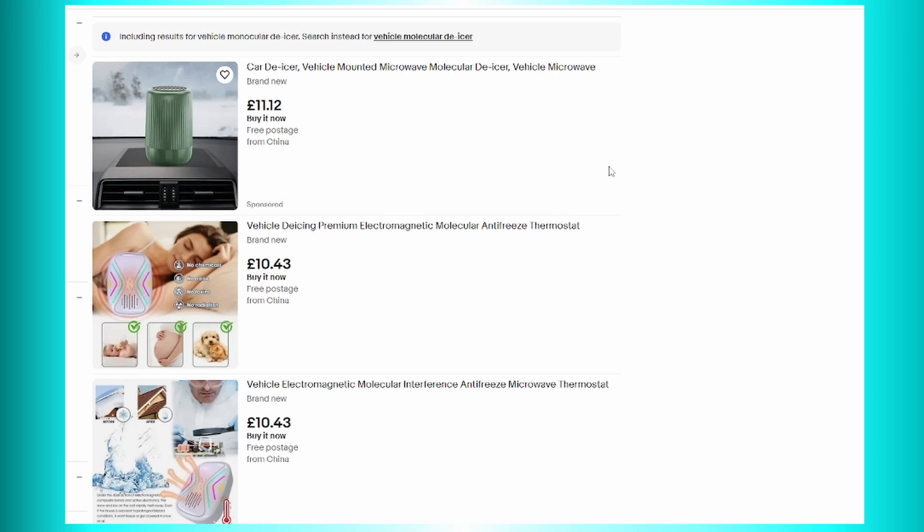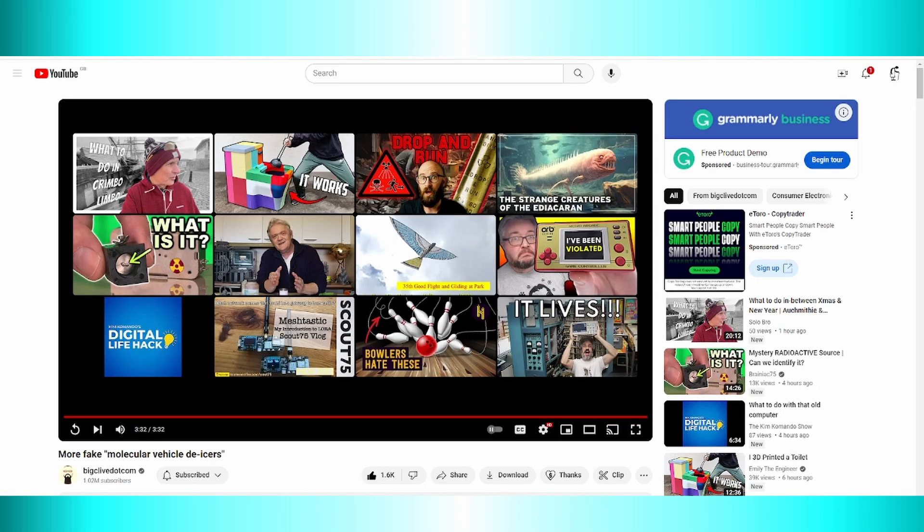Hi guys, I've just been watching BigClive.com's latest video about fake car de-icers — 'More Fake Modular Vehicle De-Icers' is his video. I'll put a link in the video description to his video.